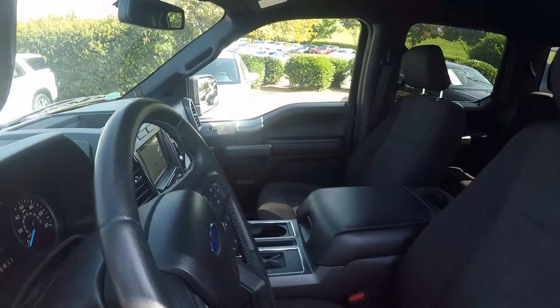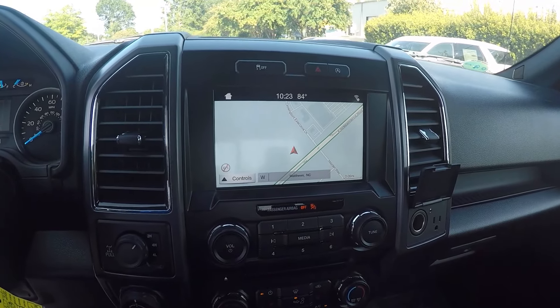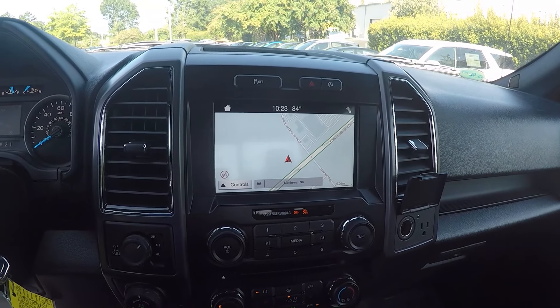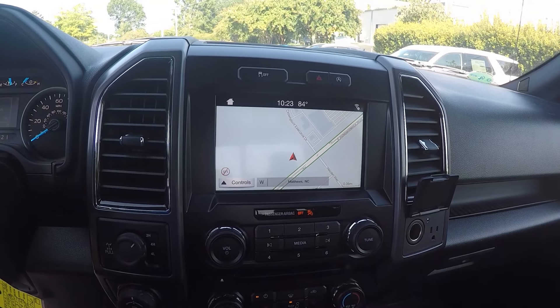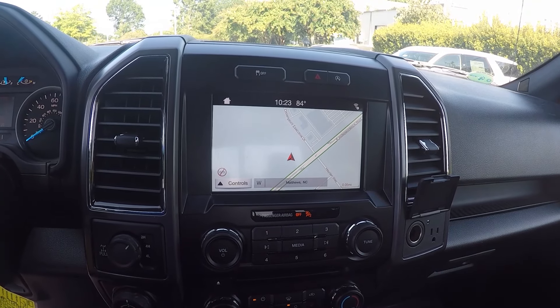Stepping further in, on the display screen here, we do have navigation, as well as AM, FM radio, satellite radio. You also have USB, Bluetooth, and AUX capabilities.